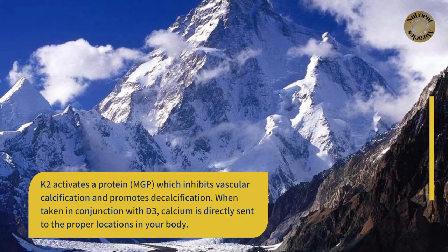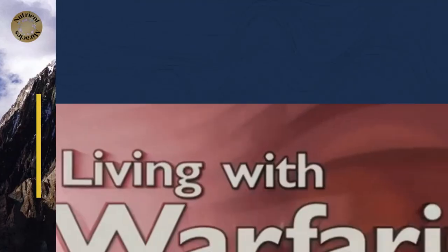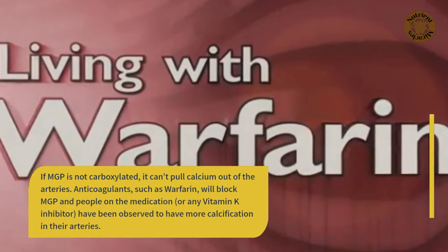When taken in conjunction with D3, calcium is directly sent to the proper locations in your body. If MGP is not carboxylated, it can't pull calcium out of the arteries.